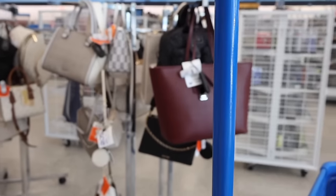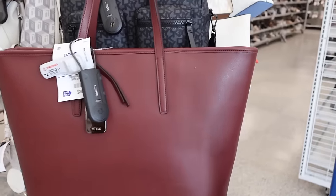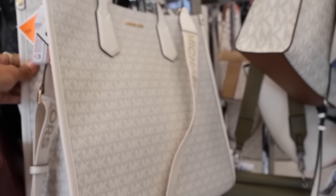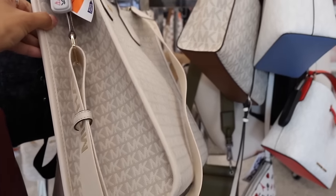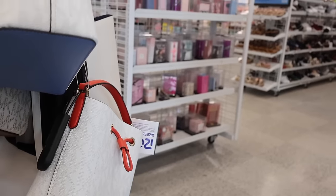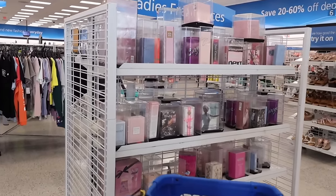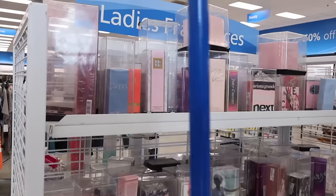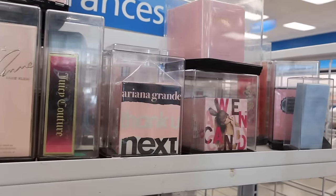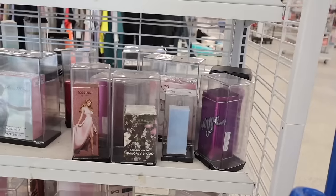Moving on to the luxury and designer purses — they have the brand To Me, priced at three-ten, and a bigger shopping tote for one-thirty with thick straps. They also have bucket purses. Over here they have perfume — Incline, Juicy Couture, Ariana Grande — but lately it's been pretty slim at the perfume section.